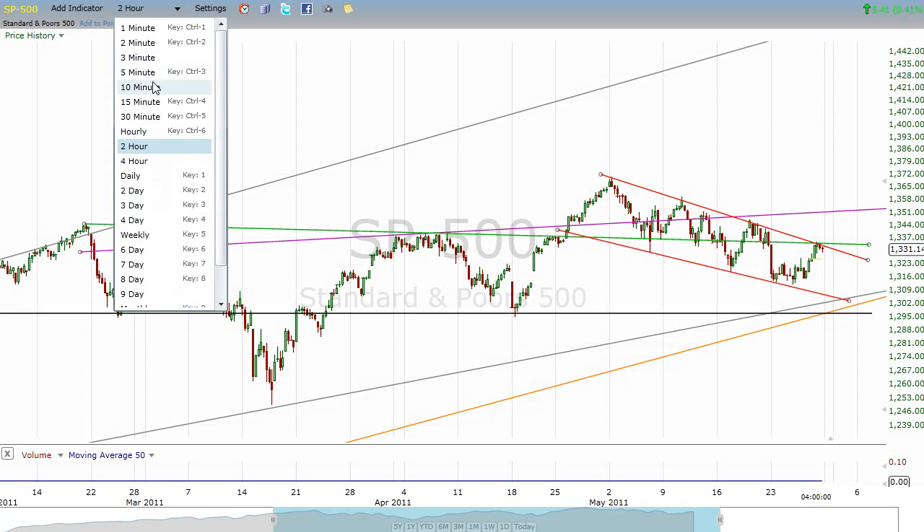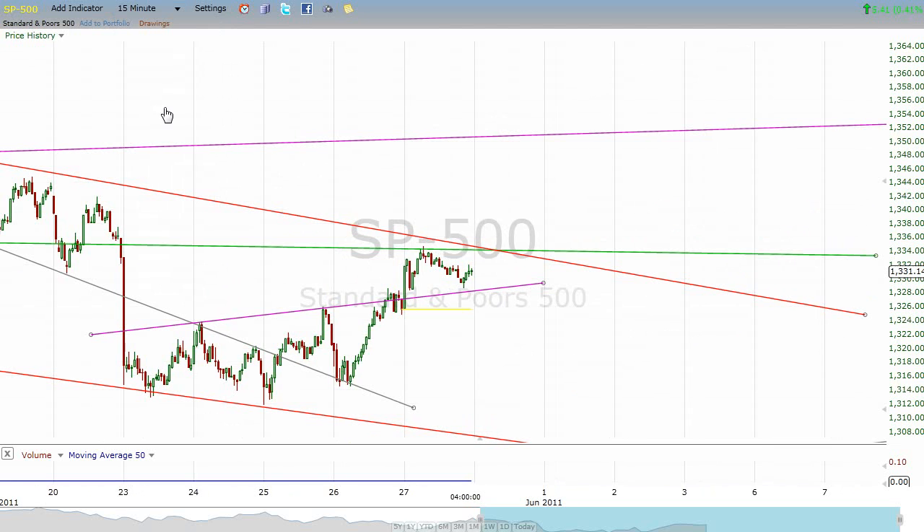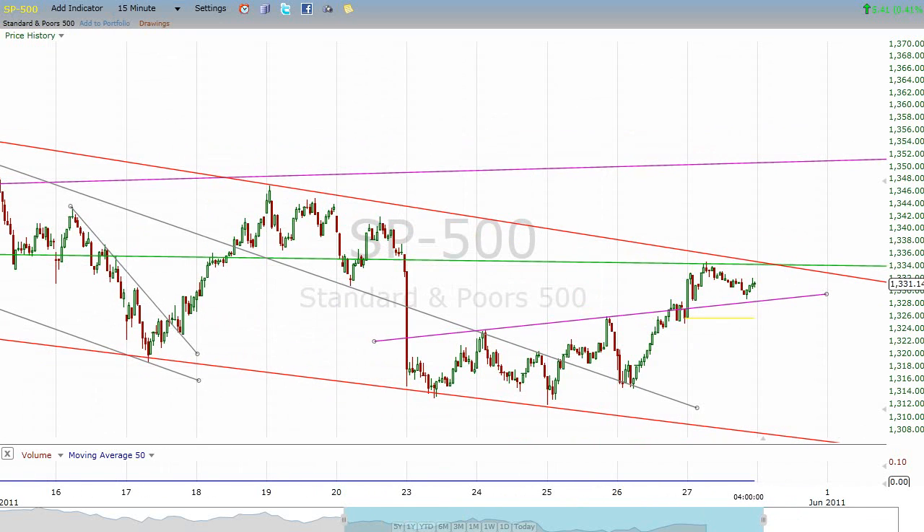But I think we're going to take that line out, and I'm going to tell you why. Let's move into a 15-minute view. Because we have a pretty clear little inverse head and shoulders pattern down in this channel. And if that pattern does what it's supposed to do — and they don't always — the S&P should be getting up to about 1340.